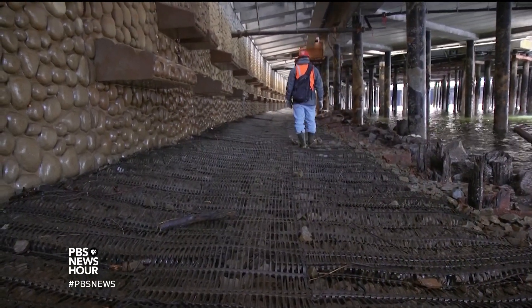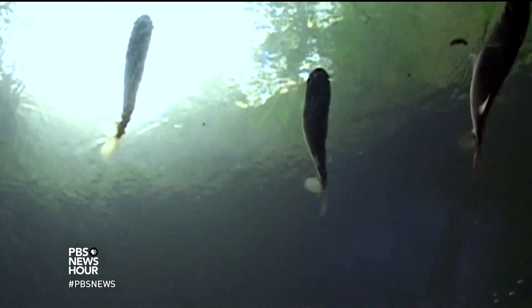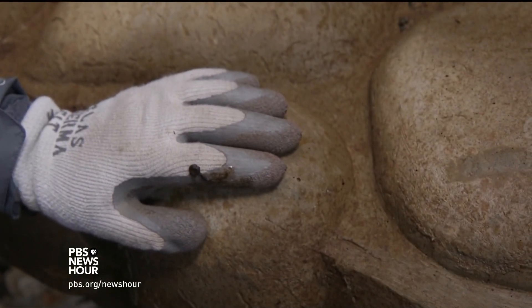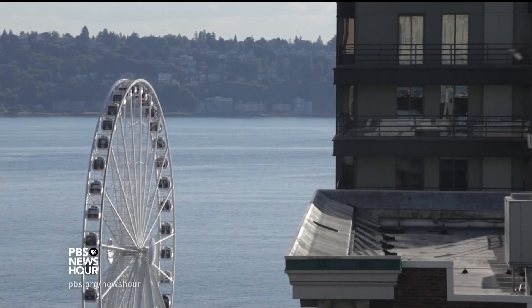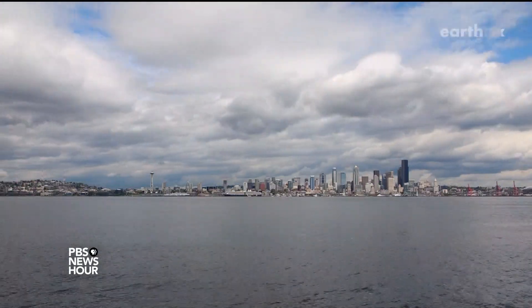Once the seawall is complete, Cordell plans to begin a decade-long monitoring project to figure out if it does what it's supposed to. Even that brown stuff needs a good amount of sunlight to grow. If the experiment succeeds, the Seattle waterfront's biggest change could be the change it inspires in seawalls around the world. For the PBS NewsHour, I'm Ken Christensen in Seattle, Washington.